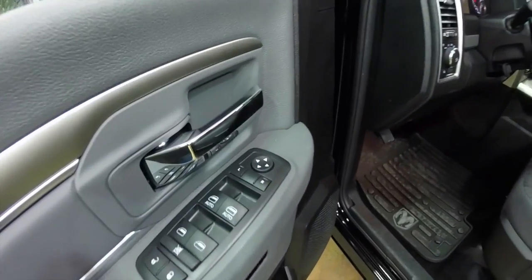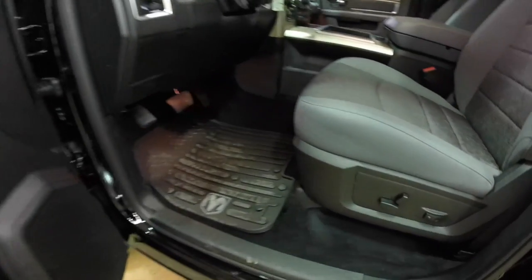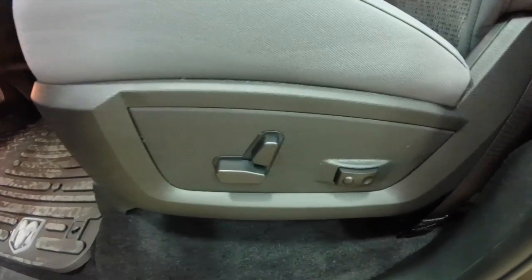Let's go and take a look at the interior. Inside we're equipped with power-heated mirrors, windows, and door locks. We've also got an eight-way powered driver's seat with adjustable lumbar support.